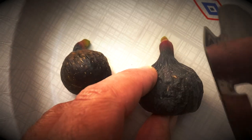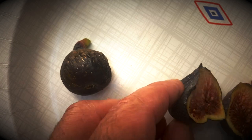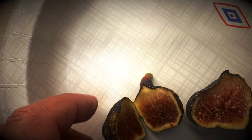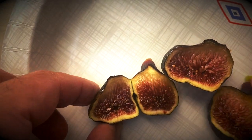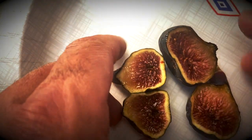I'm going to cut these open and see what they look like. Here's the Craven's Craving and the Black Madera KK — they actually look a little different on the inside also. They're very, very similar, but I think they're different for sure.